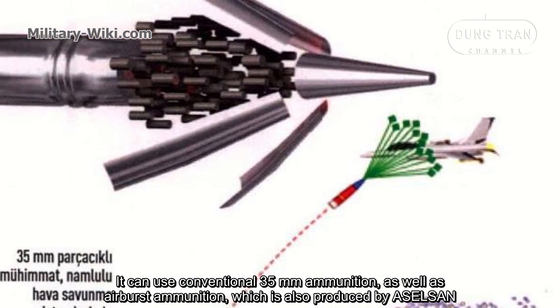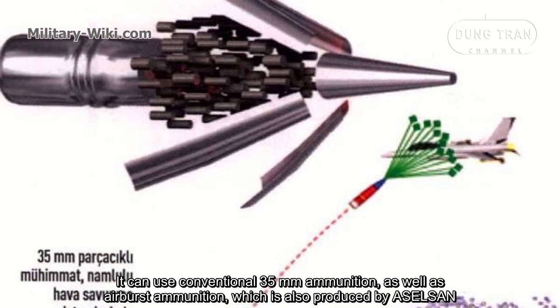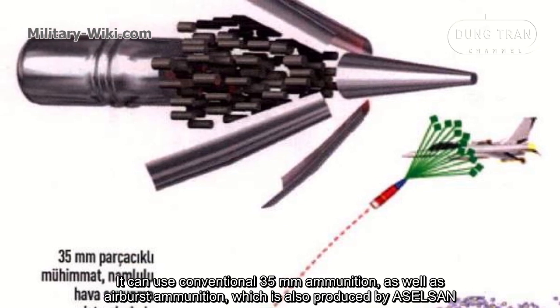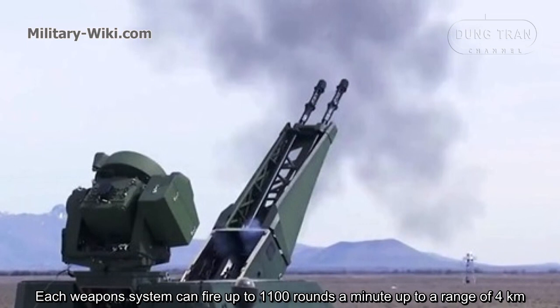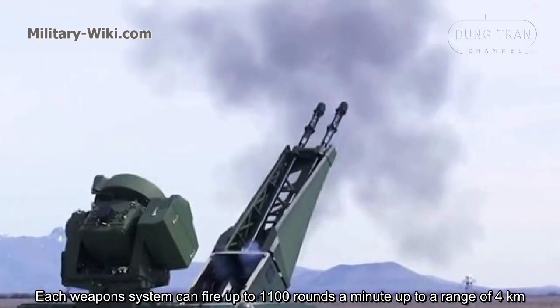It can use conventional 35-millimeter ammunition as well as air burst ammunition, which is also produced domestically. Each weapon system can fire up to 1,100 rounds per minute, with an effective range of up to four kilometers.